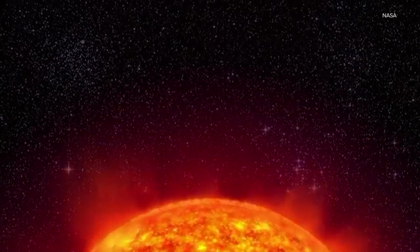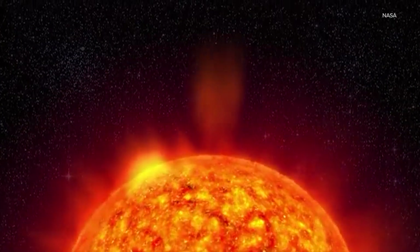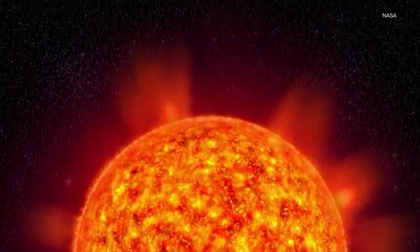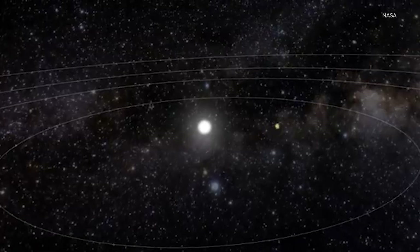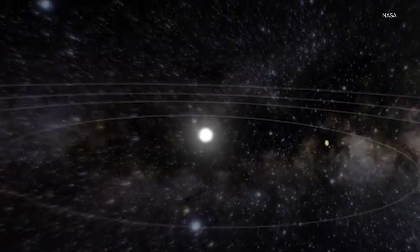First, we're approaching a solar maximum right now. The sun has been very active this year with frequent CMEs. Fortunately, most are not aimed at the Earth. But during the week preceding May 11th, a giant sunspot group — wider than almost 16 Earths — formed and began producing solar flares and CMEs. Beginning on May 7th, the giant sunspot group spit out four CMEs in quick succession.